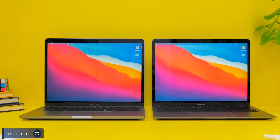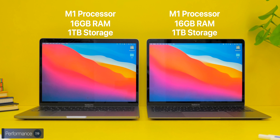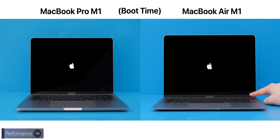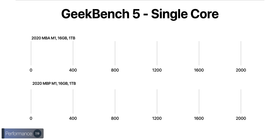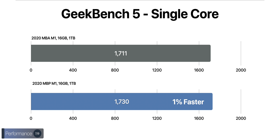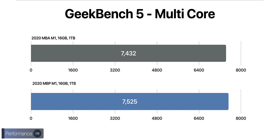We've been benchmarking these machines heavily over two-plus weeks. Both MacBooks feature Apple's M1 processor, 16 GB of RAM, and 1 TB of storage, so the only performance difference will be caused by the lack of a fan in the Air. Both machines booted in 19 seconds and had identical wake-from-sleep times of 0.5 seconds. In Geekbench 5, single-core scores were 1711 (Air) vs. 1730 (Pro) — a one percent difference — and multi-core scores were 7432 (Air) vs. 7525 (Pro), also roughly one percent.